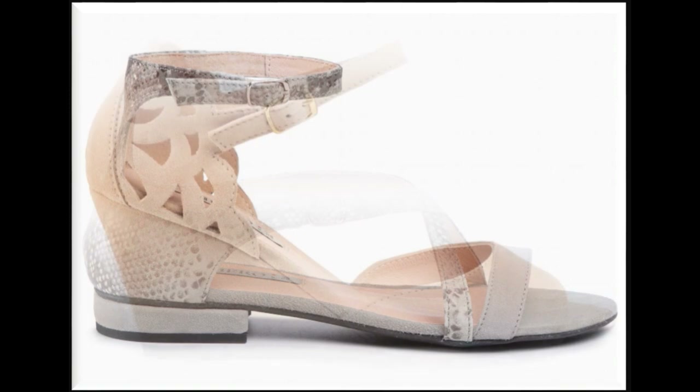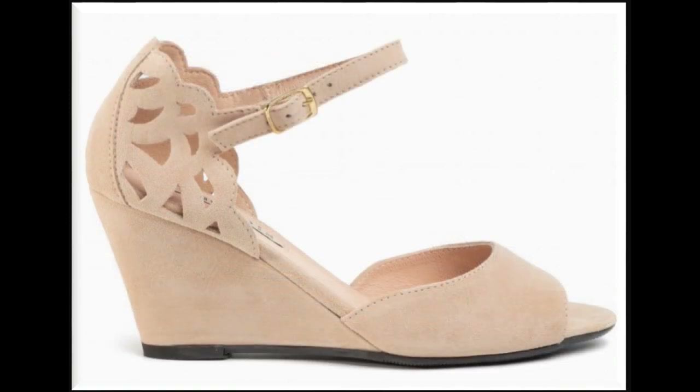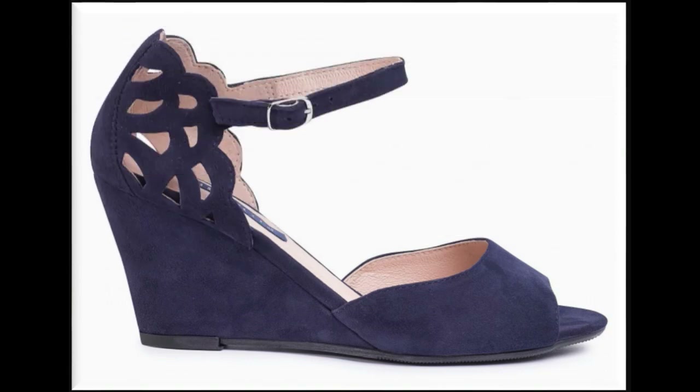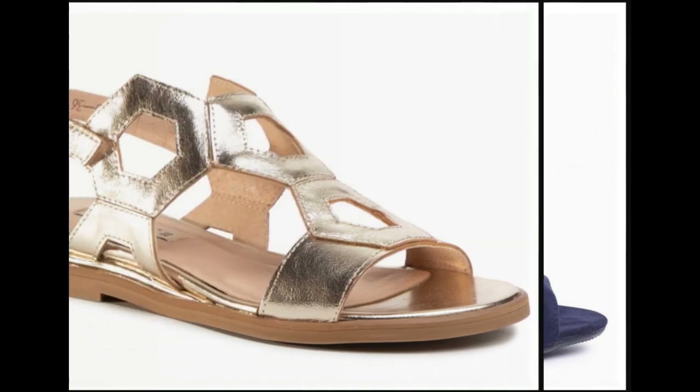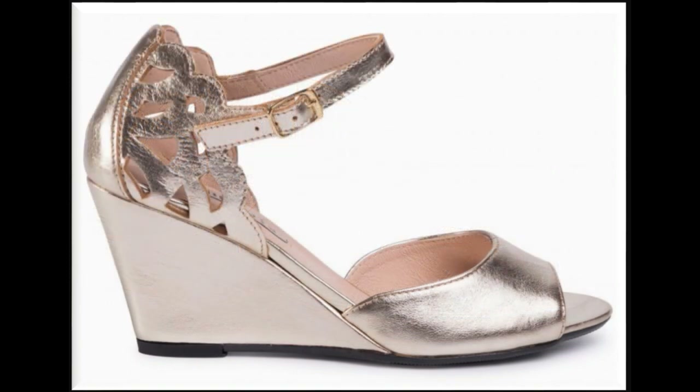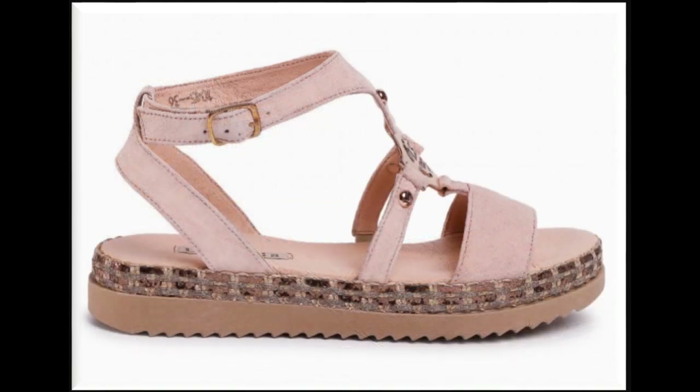If you are interested in buying any pair from this collection, go to the description box where you will find the link to the site through which you can easily order and do online shopping. Pointed toe and square toe are also used alongside round toe, as all of these footwear designs are popular for ladies of all ages.